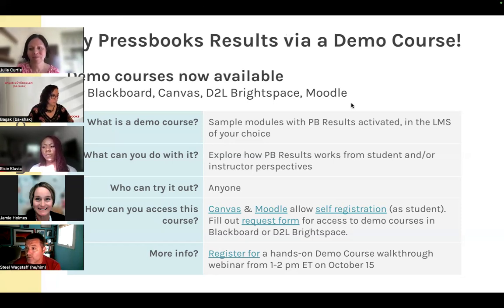The demo course also has instructions if you'd like to use Pressbooks Results in your own course. Pressbooks Results will be generally available to all enterprise clients starting in the next upcoming term — January — as long as you work things out with your network manager. You can also simply proceed on your own if it's already activated for your network.